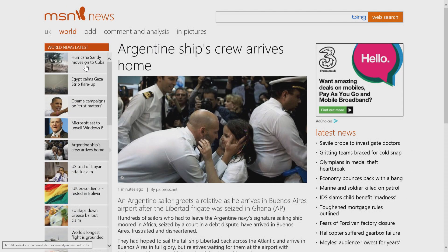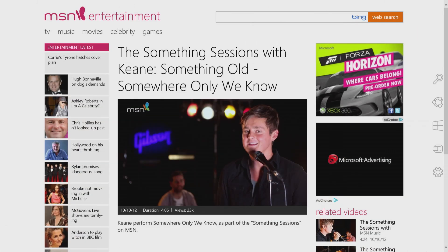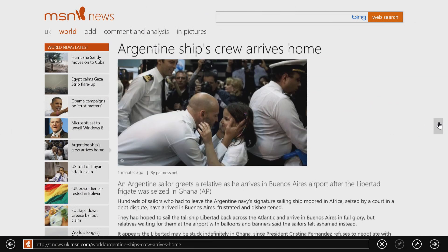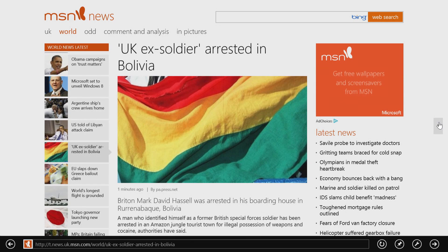MSN for Windows 8 is built for speed, so you can browse more without the wait. Videos are up to HD quality, with the best related videos lined up for you to watch next. The result is a cleaner, more app-like experience, enabling you to jump from article to article with a simple gesture.